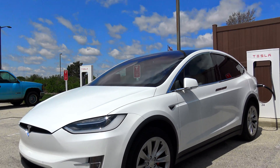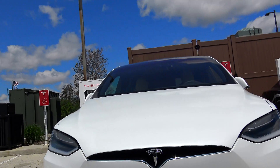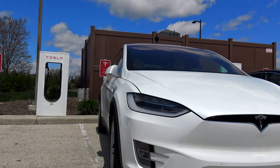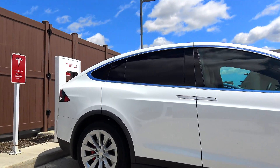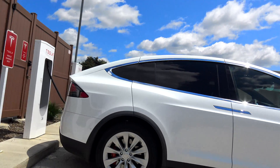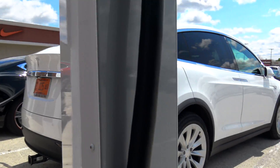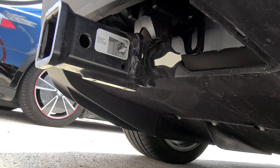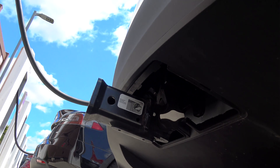At the Pleasant Prairie Outlet Mall Supercharger, and look what just got here before I did — this is actually the first Model X that I've seen in the wild. I've seen them at service centers and in the stores, but I haven't seen one out in the wild yet. Tow hitch — I've been interested to see what that looks like.